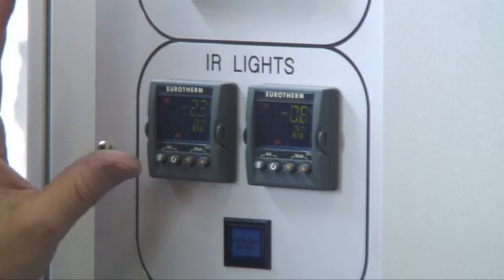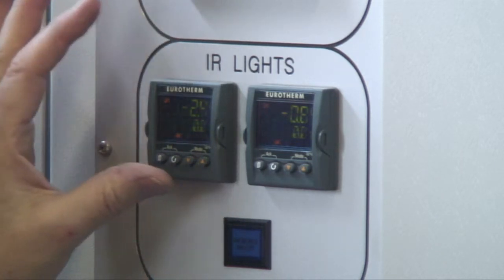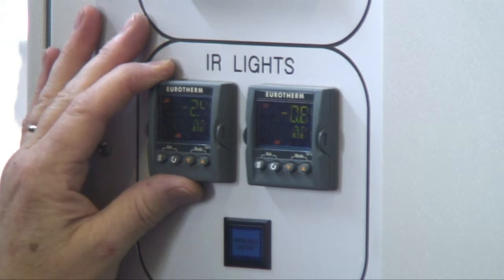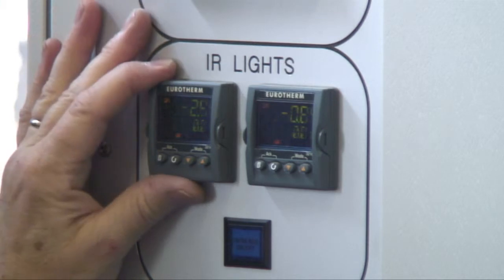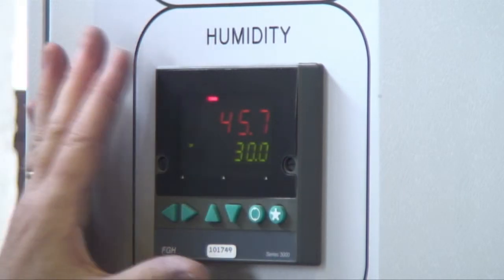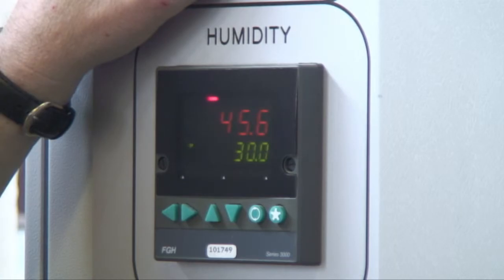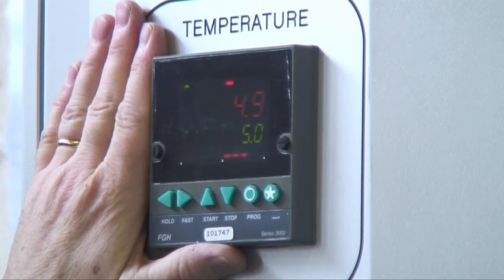Here are the control units for the IR lights. It's actually usual to program these from the PC, so that you can control more easily the duration that the lamps are on for, and also the set point used. Here we have the humidity controller. At the moment we are operating the chamber below 10 degrees, so there is actually no control on the humidity. And here we have the temperature controller, which is operating at the moment at 5 degrees for this particular test.